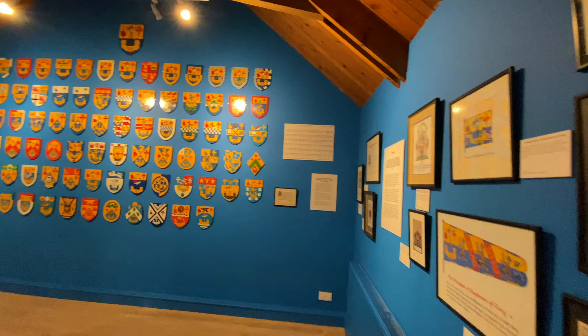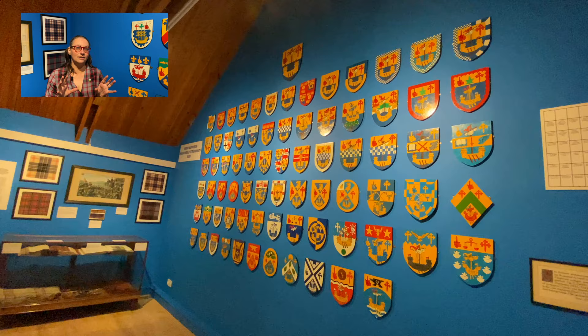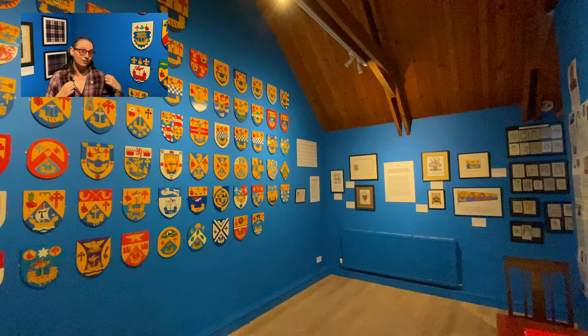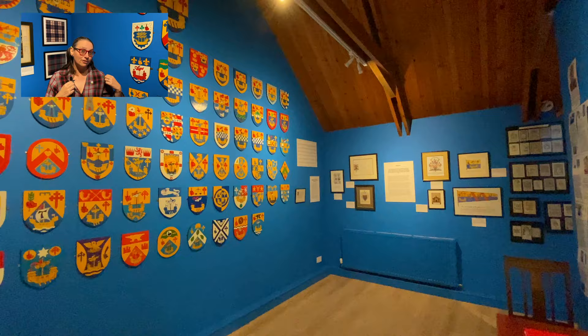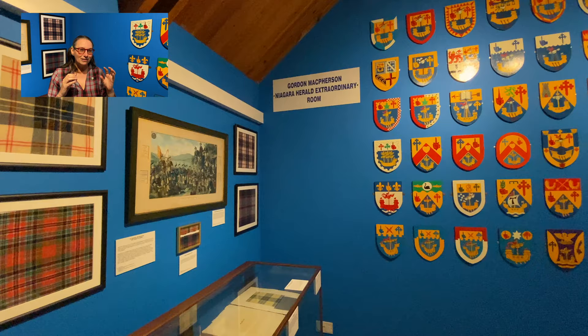Our next room is all about heraldry and tartan. We put them together because they're both visual signifiers of identity — they tell you who you are but they also tell others who you are. You know someone is a Macpherson because they're wearing this tartan, and they're both things that became codified and recognised in their codes at about the same time, roughly between the 18th century and the Victorians.